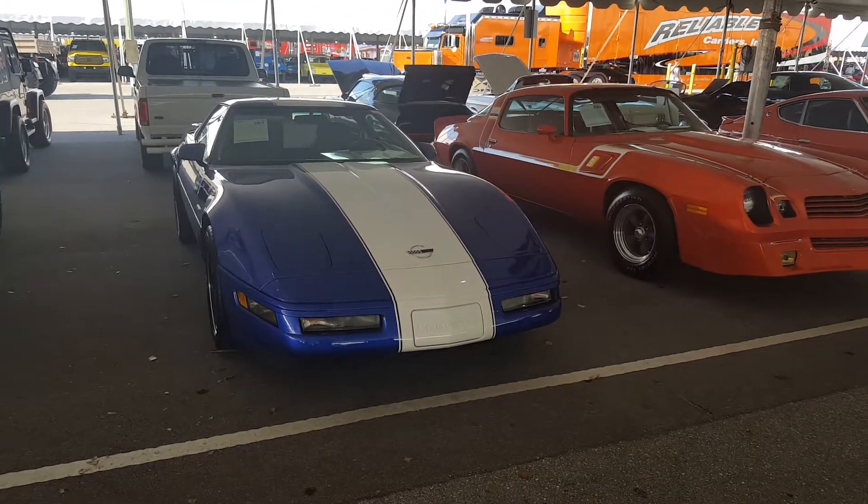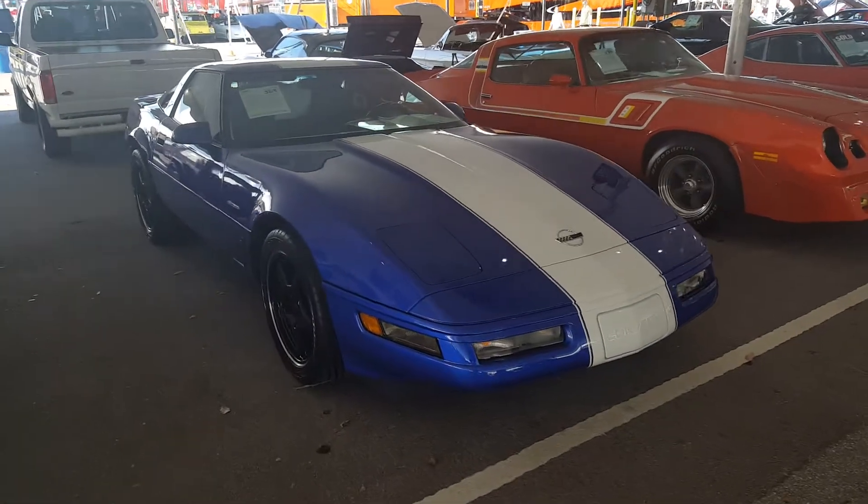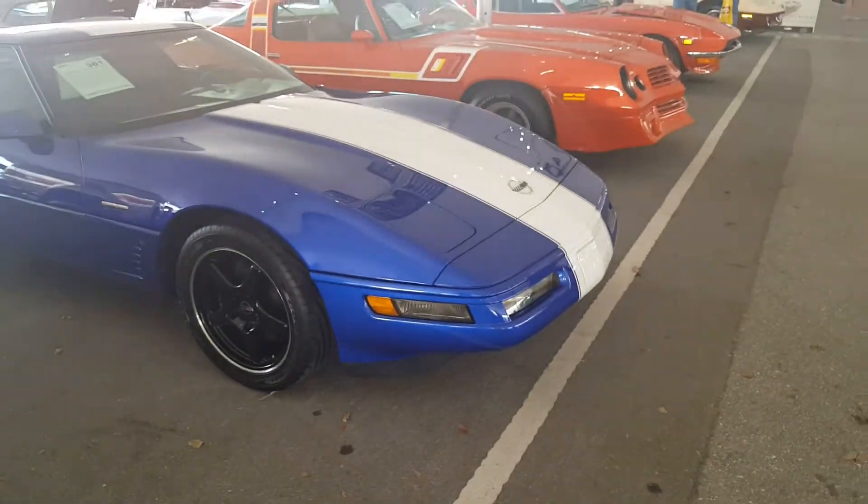This is a pretty rare gem right here — a 1996 Grand Sport Corvette. This was the last of the breed before they went to the C5.